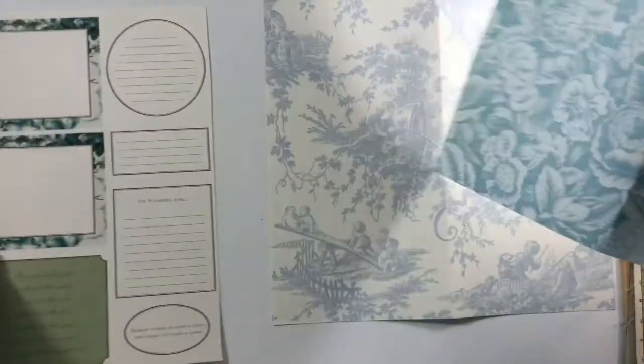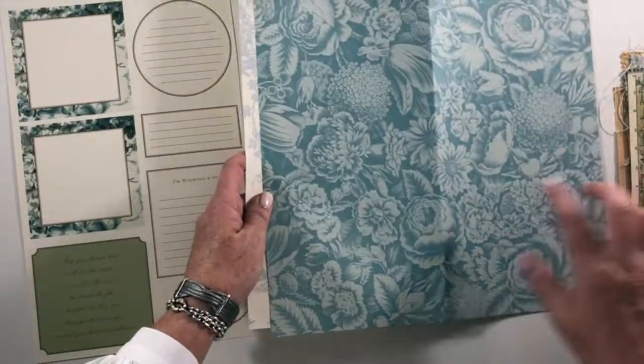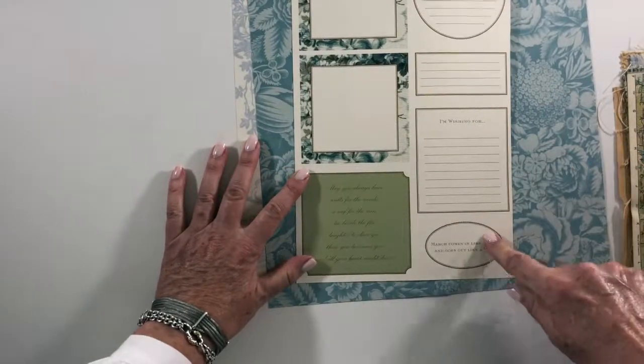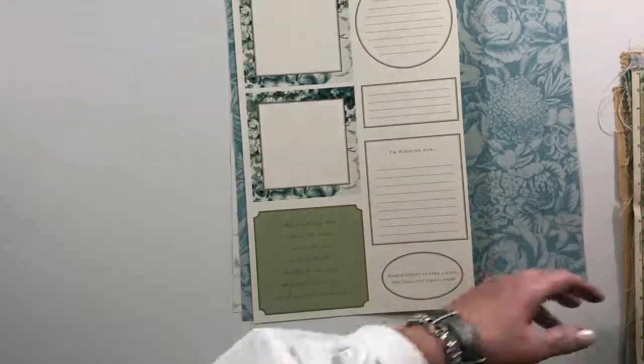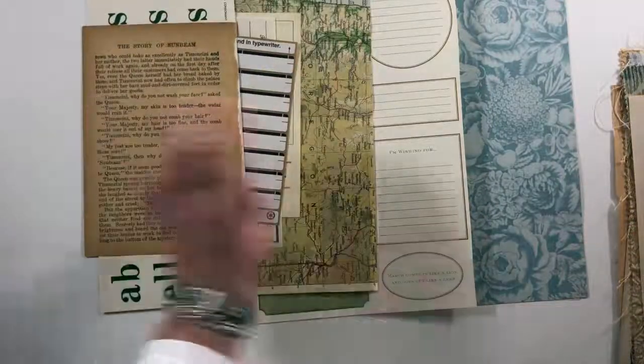These are two pieces of scrapbook paper from Anna Griffin that match the kit I've curated. And here are some journaling cards and note cards you can cut out. So that is this kit.